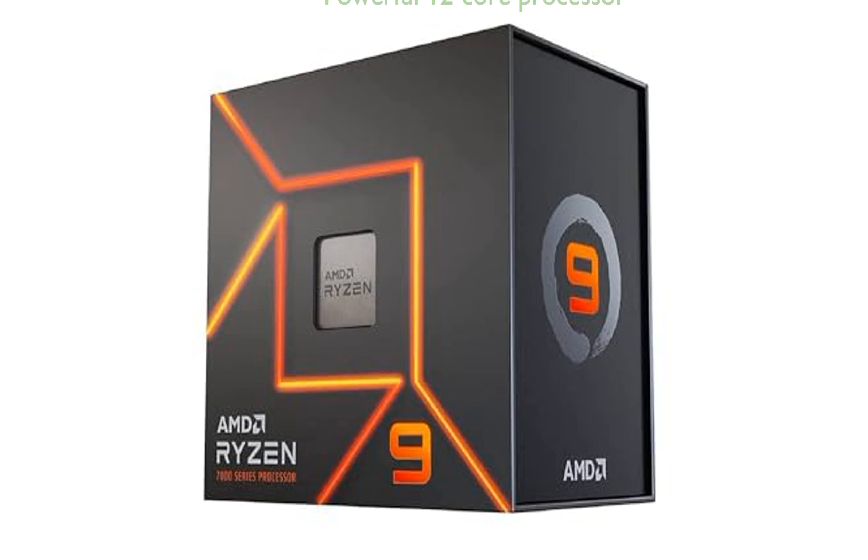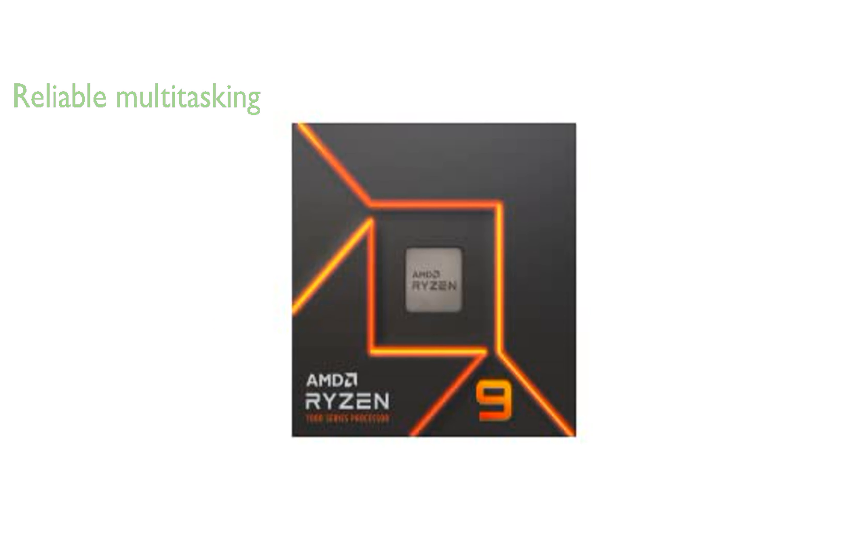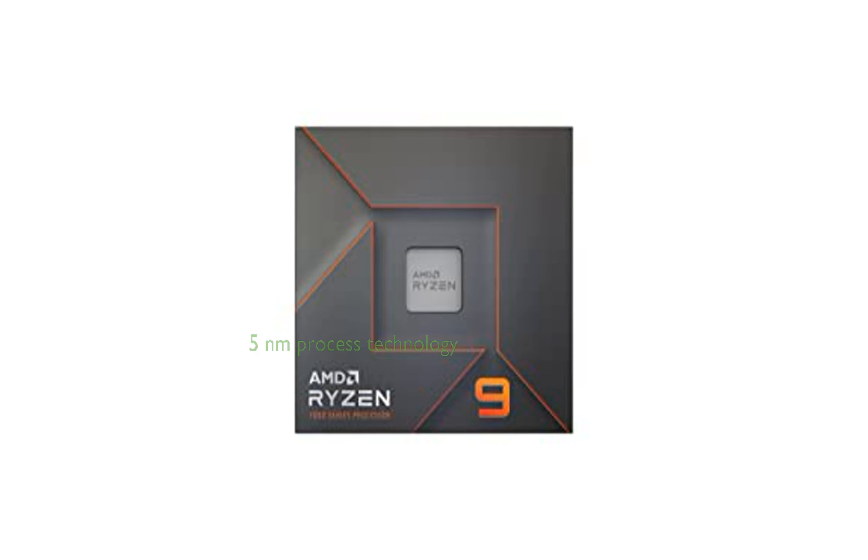The AMD Ryzen 9 7900X is a powerful 12-core, 24-thread, unlocked desktop processor designed for efficient and high-speed performance. It features a 4.70GHz clock speed, ensuring efficient execution of cycles per second for maximum usability, and includes 5nm process technology which contributes to its reliable performance and optimal productivity. The processor also features an impressive 12MB L2 plus 64MB L3 cache memory, which improves system performance by providing excellent hit rate in short access time. The inclusion of the AMD Radeon graphics controller ensures stunning picture quality, making it an excellent choice for both work and gaming.